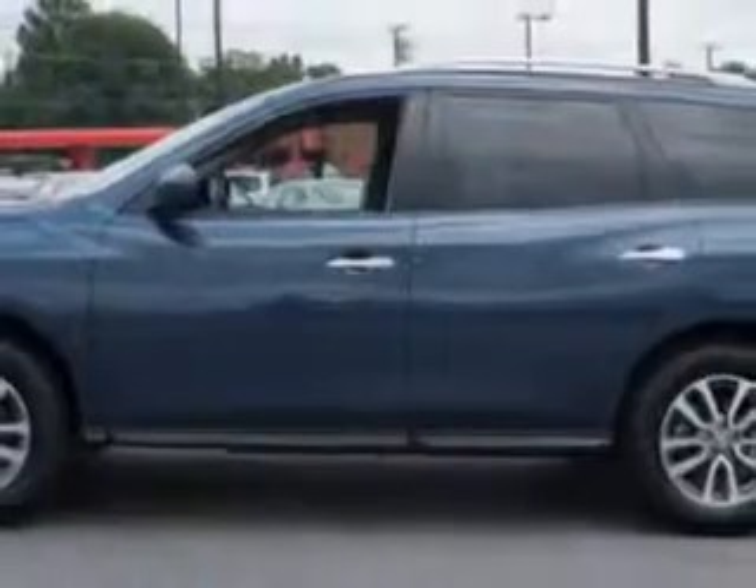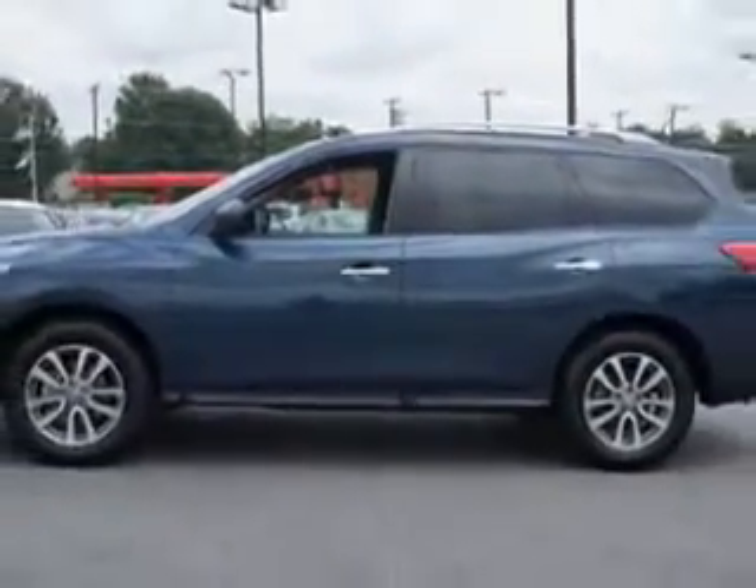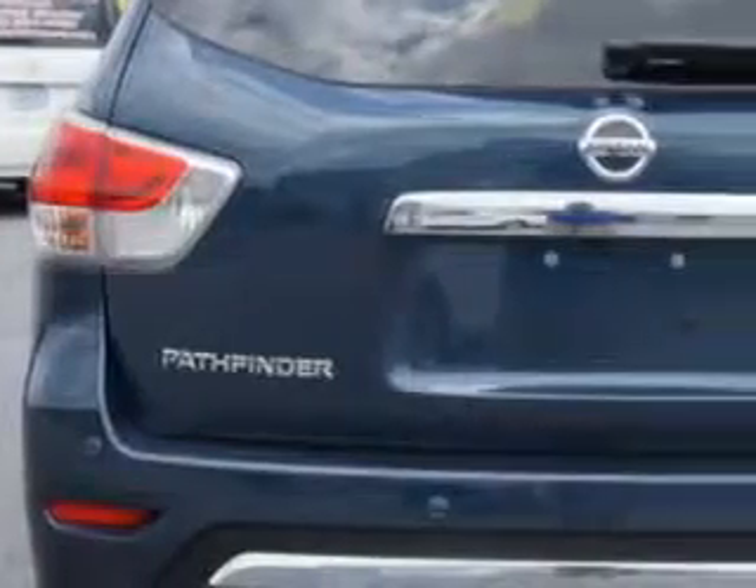Imagine driving this arctic blue metallic 2014 Nissan Pathfinder SUV. Equipped with a 6-cylinder engine and a continuously variable transmission, enjoy an exceptional 26 miles to the gallon on this family SUV. With features like remote-powered door locks, fuel data display, rear air conditioning, front spoiler, and much more.